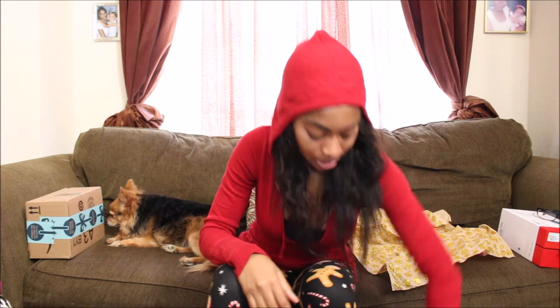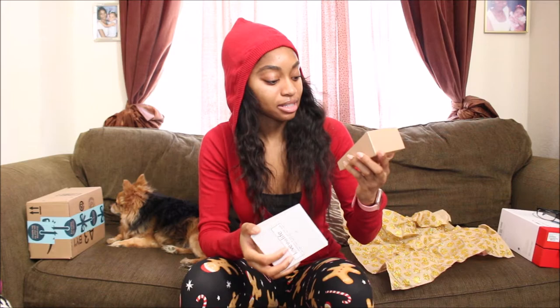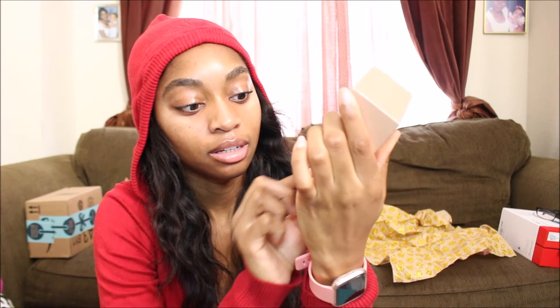I also got this bracelet. It says 'Love is a four-legged word.' It's a dog bracelet with some charms — which are really cute. There's just a heart, a doggy, 'love this life,' and a little charm. It's just a bracelet, so cute.